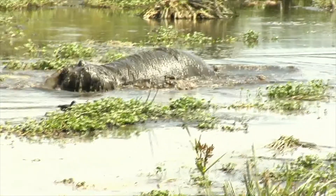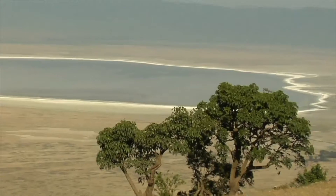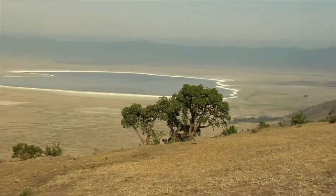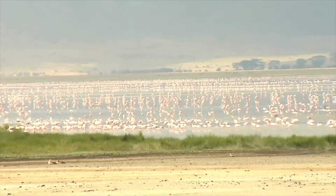Hippos make their home in the watering holes within the confines of the crater walls. The largest lake in the Ngorongoro Crater is Lake Magadi, a saltwater lake that attracts and supports many species of birds, especially thousands of pink flamingos.